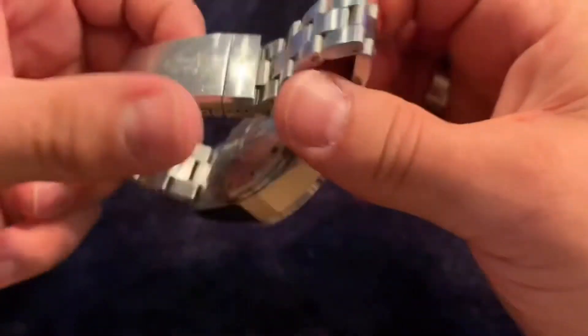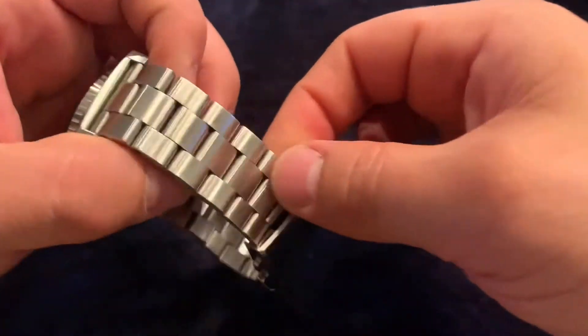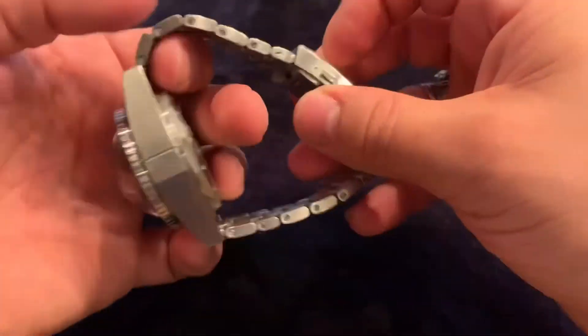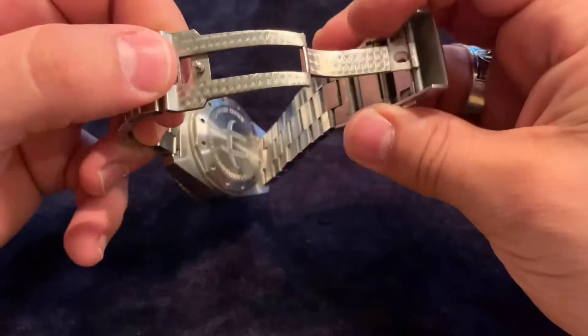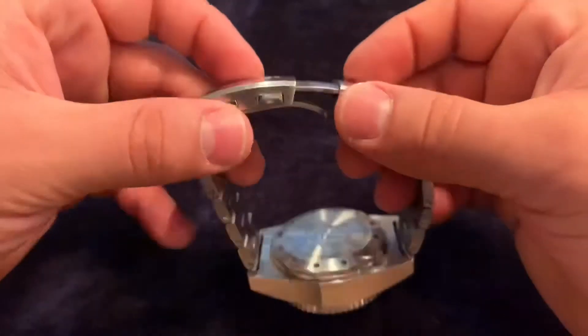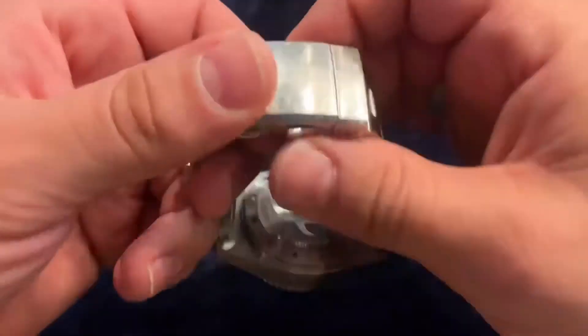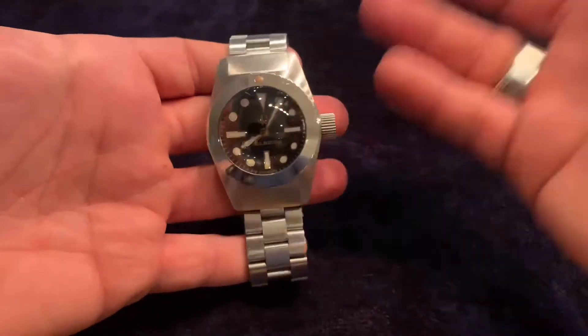No serial number. It's a full stainless steel case with a solid stainless steel bracelet — very sturdy and strong. The bracelet uses screws throughout, no pins. The clasp is pretty cool too; I'll open it up so you can see. It locks in solidly and also features a dive extension, so you can wear it over a wetsuit.